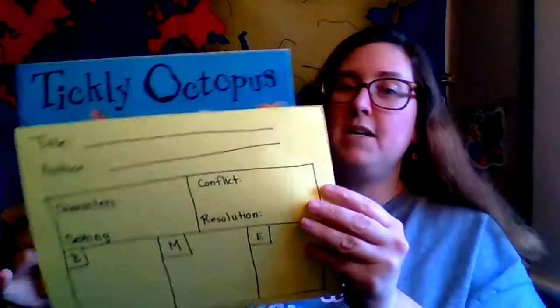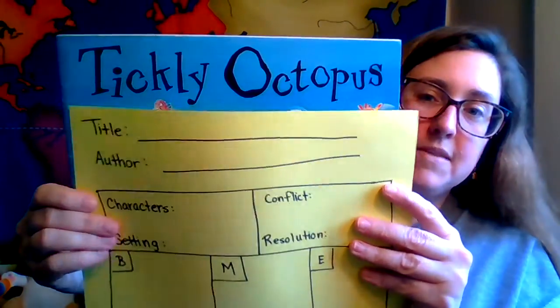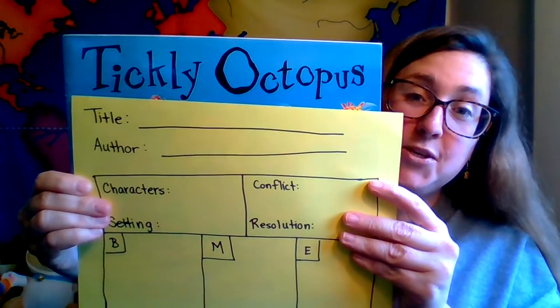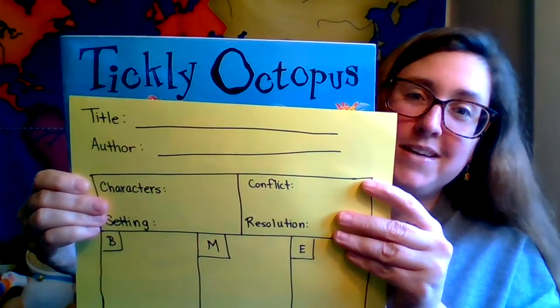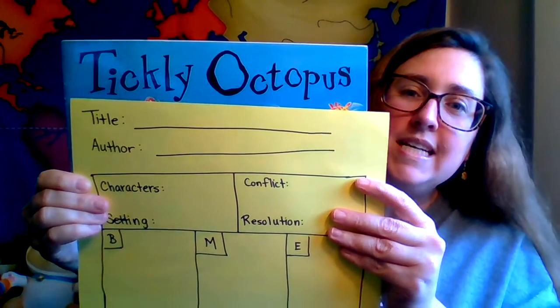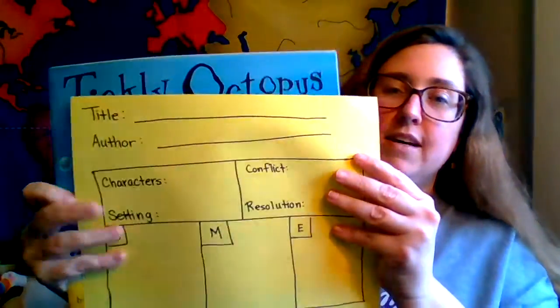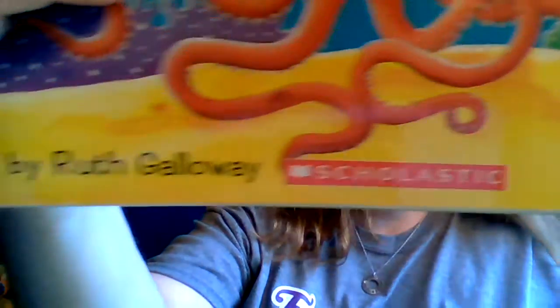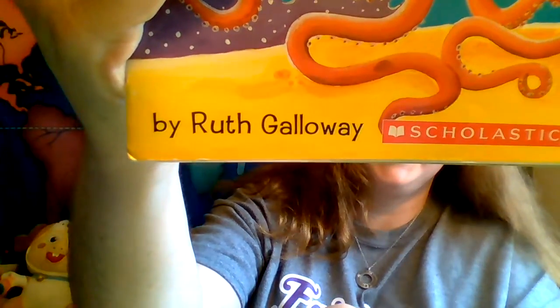Okay, you can go ahead and put the title at the top: Tickly Octopus. It's a cute new book — new to me. I hadn't heard of it before, but it's really cute. I hope you'll enjoy it. Tickly Octopus, written by Ruth Galloway. The author will be Ruth Galloway. All right, let's get started.